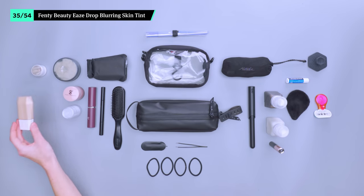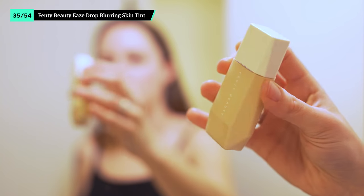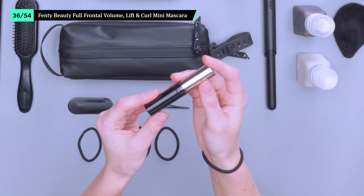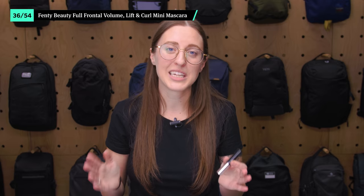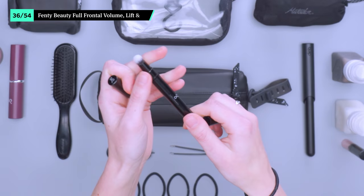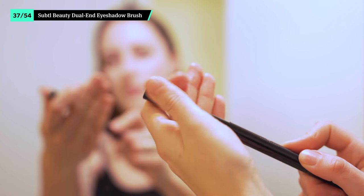Fenty Beauty is known for having a color match for every skin tone under the sun, which is why we went with the Eavesdrop Blurring Skin Tint. We're not exaggerating when we say there's an option for everyone. It provides minor, lightweight coverage for everyday wear, however it may take some getting used to if you prefer a full foundation. This mini mascara from Fenty Beauty has all the benefits of a regular mascara, just in a smaller form factor. Its more packable design takes up barely any space in a dop kit — and let's be honest, whoever finishes a full tube of mascara before it's technically expired. One side of the Subtle Beauty Dual End Eyeshadow Brush features a smaller pigment brush, while the other side is angled for blending. It also has a telescoping handle, which makes it easy to pack back up.